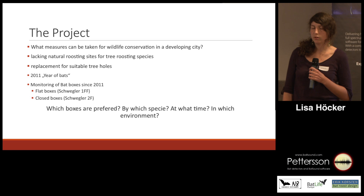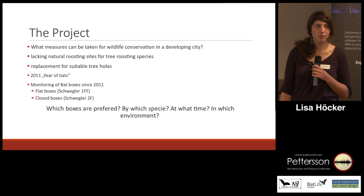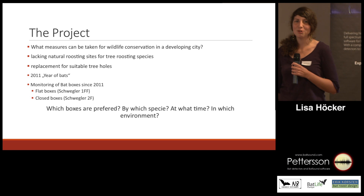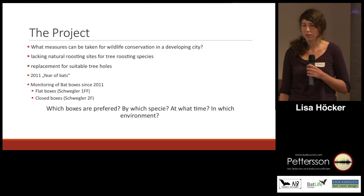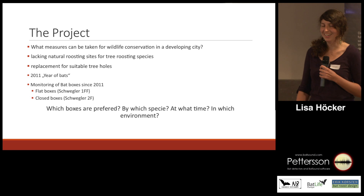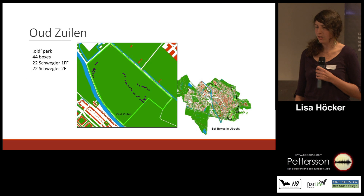The boxes are being monitored — the flat boxes by volunteers, usually once a month. Marcel does a great job and monitors the ones in Auldseulen twice a month, sometimes even more often. The closed boxes are usually checked once a year, with the great effort of volunteers and Erik, who is our supervisor.